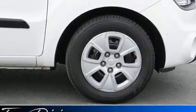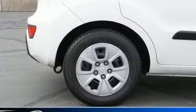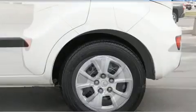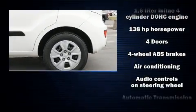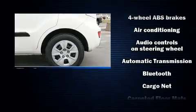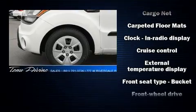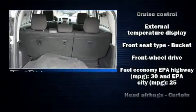Kia ensures the safety and security of its passengers with equipment such as dual front impact airbags with occupant sensing airbag, front side impact airbags, traction control, anti-whiplash front head restraint, a panic alarm, and four-wheel disc brakes.